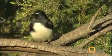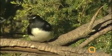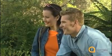Oh, look at that little black and white one. I think that's a willy wagtail. They're very fast. They move around a lot. It's cute. It's got such a long tail.